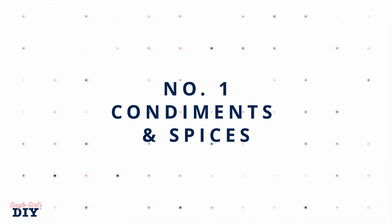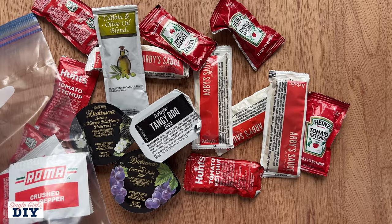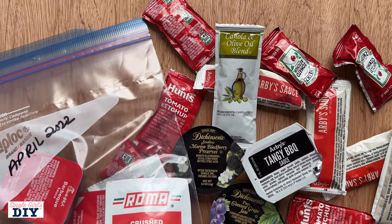Number one is going to be condiments and spices. A lot of times if you are eating in fast food restaurants, having takeout delivered, or even going to a church picnic, there might be excess packets of condiments, salt, pepper, spices, even handy wipes. Just don't throw those away. Go ahead and keep those, bring them back home and put them in a zip top bag.